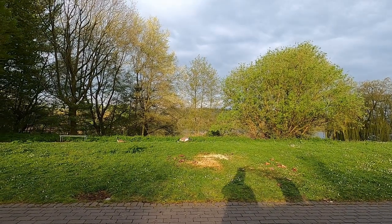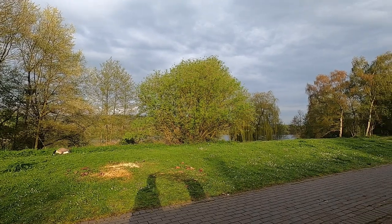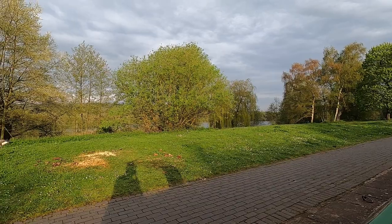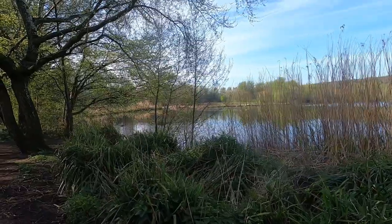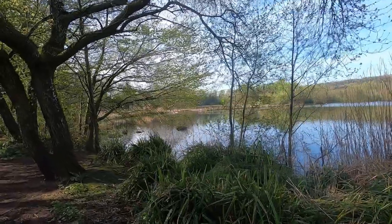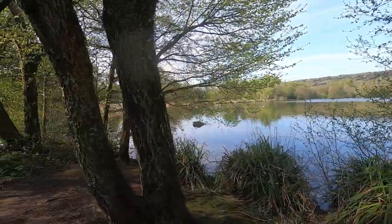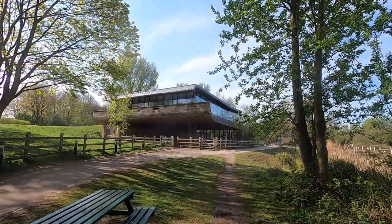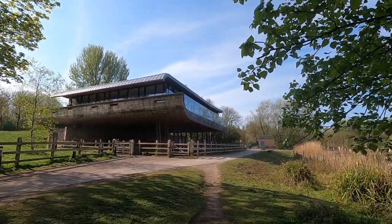I've now arrived at Westport Lake and I'm going to stay here for the night. I'll probably be getting up quite early in the morning — I want to get up towards Harecastle Tunnel and do a little filming there before I go through. You can go through in the mornings without booking; if you book you go through in the afternoons. I'm not in a hurry to be anywhere so I haven't booked, and tomorrow I should be heading up towards the tunnel.